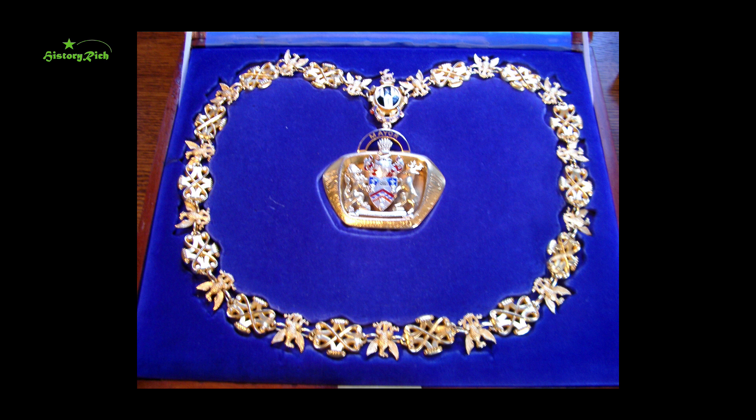A mayoral chain was presented to the town of Burton-on-Trent, dubbed the brewing capital of the world, by its first mayor, brewer William Worthington, in 1879. As well as referencing his family arms, there are eagles representing the arms of the Lord of the Manor, the Marquess of Anglesey, and the fleur-de-lis of the Bass family, the town's pre-eminent brewers.